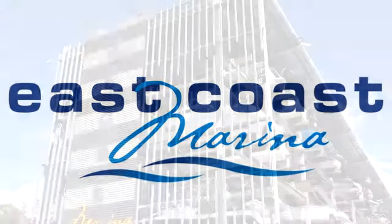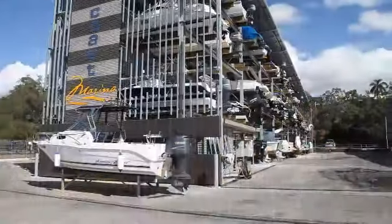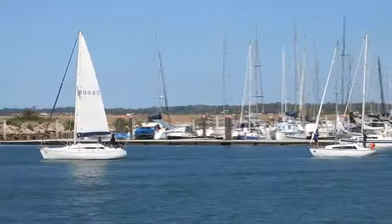East Coast Marina in Manly Boat Harbour, Brisbane is now home to a new, state-of-the-art undercover boat dry rack facility with direct access to the beautiful waters of Moreton Bay.